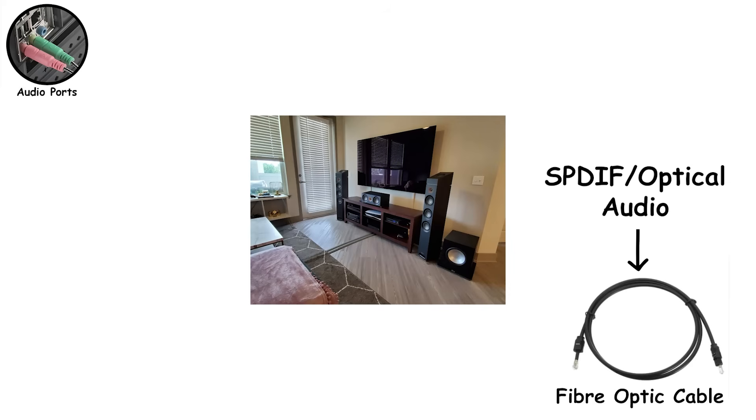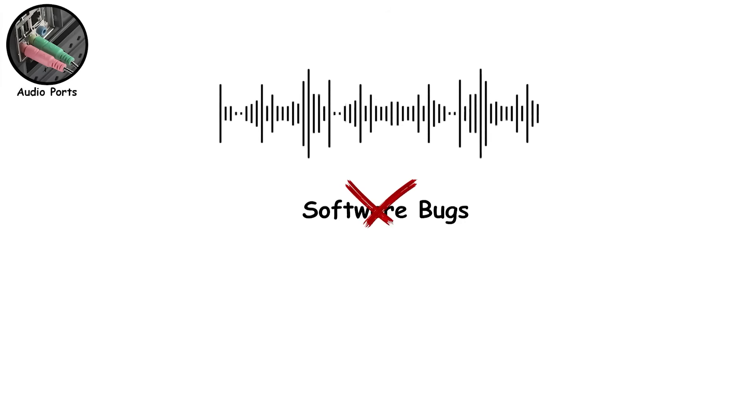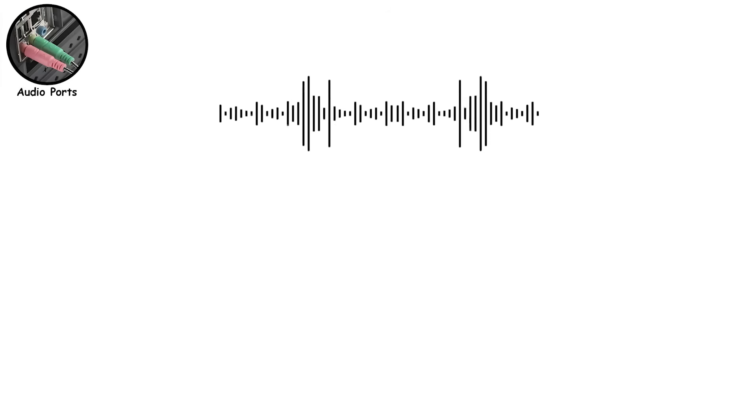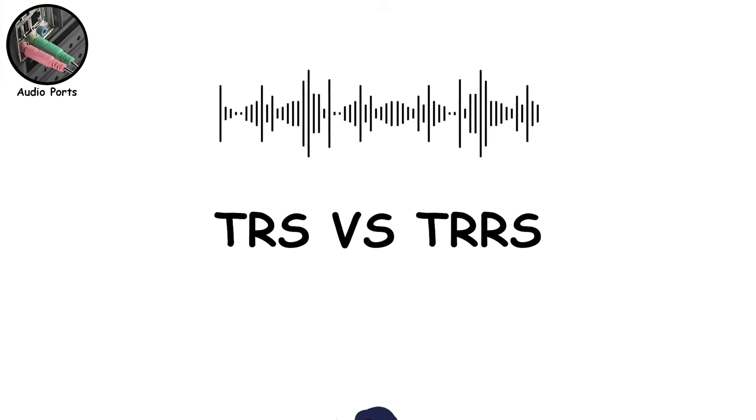For home theater setups, there's SPDIF, also called optical audio. It uses a fiber optic cable to send digital audio without electrical interference. This is common on soundbars, AV receivers, and older high-end motherboards. It's excellent for clean audio, but it doesn't support modern gaming features like positional audio the way HDMI can. The key takeaway? Most audio problems aren't software bugs — they're cable and connector mismatches. Once you know TRS versus TRRS, a lot of 'why doesn't my mic work' moments suddenly make sense.